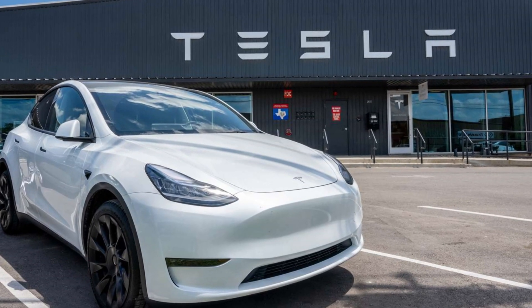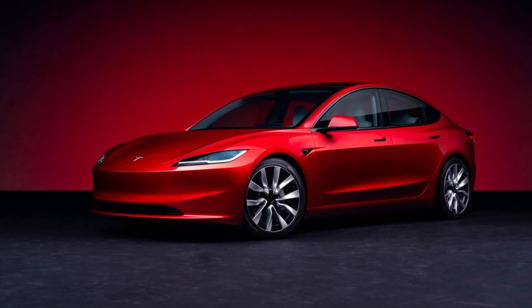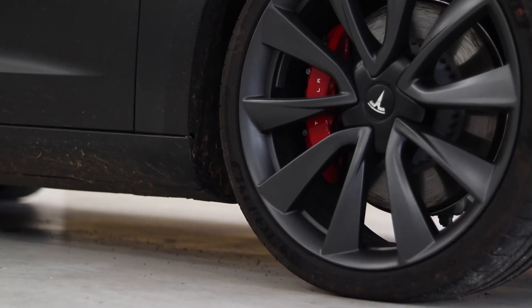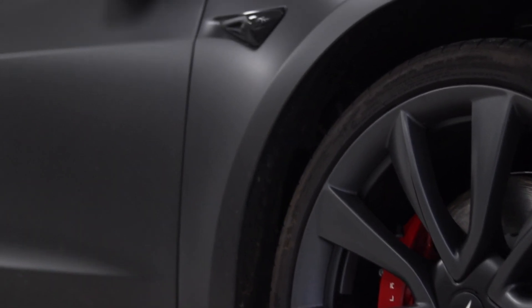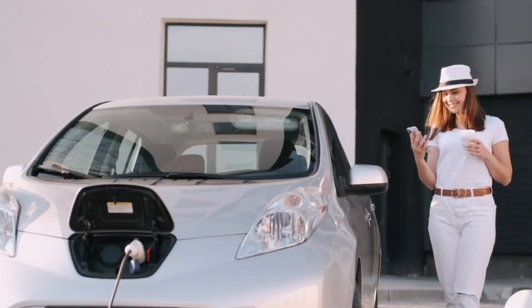Tesla has been at the forefront of battery technology advancements, continually pushing the boundaries of what is possible. The company's focus on improving energy density and reducing costs has led to the development of the 4680 battery cell. This new cell design increases the amount of energy stored and reduces production costs through simplified manufacturing processes.